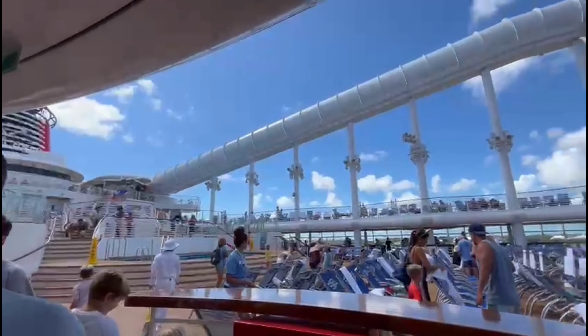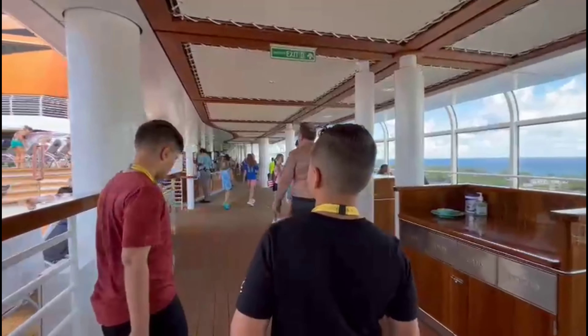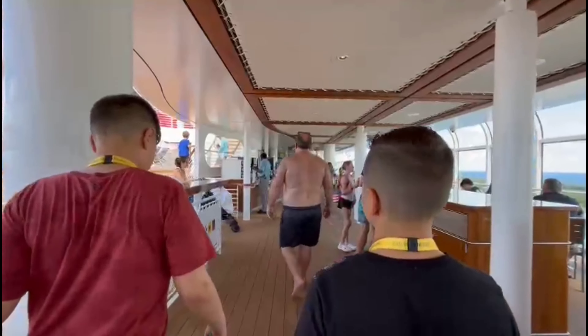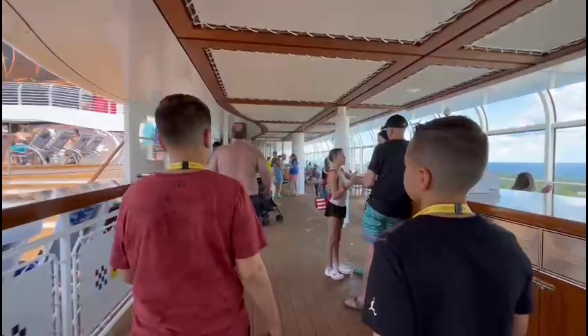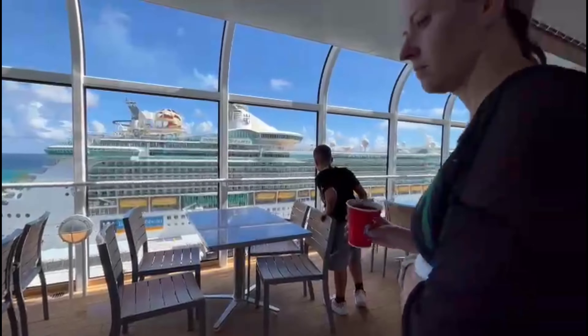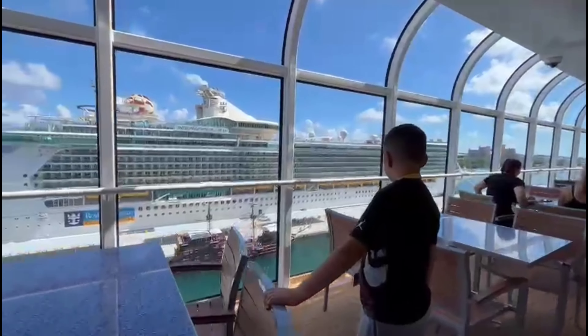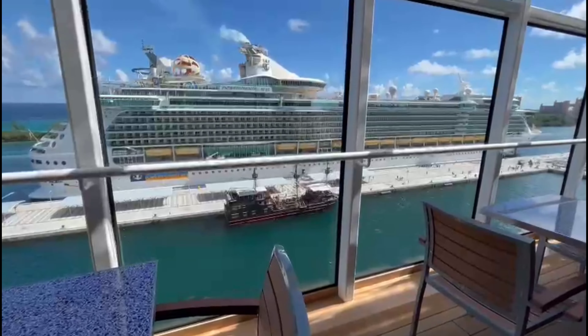The Aqua Mouse is over there. Oh yeah, that's a pirate ship excursion!